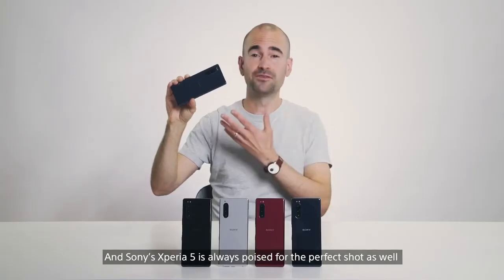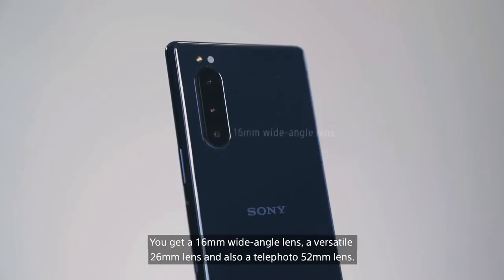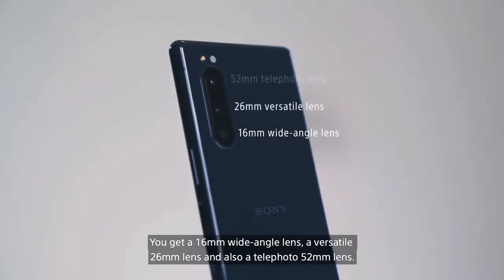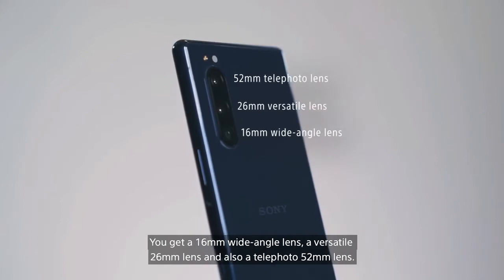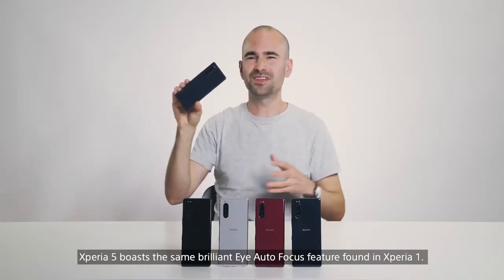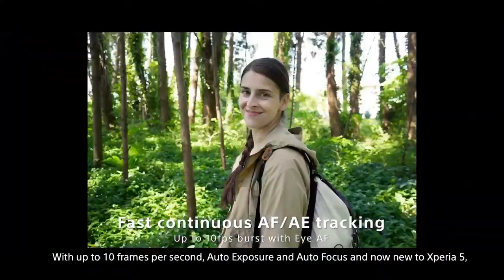And the Sony Xperia 5 is always poised for the perfect shot, thanks to that brilliantly flexible triple lens rear camera. You get a 16mm wide angle lens, a versatile 26mm lens, and also a telephoto 52mm lens. Packed with Sony's Alpha Technology smarts, the Xperia 5 boasts that same brilliant eye autofocus feature found in the Xperia 1, with up to 10 frames per second auto exposure and autofocus, and new to the Xperia 5, 30 frames per second calculations as well.